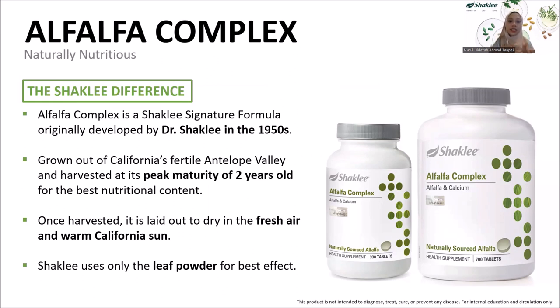The raw ingredient — Alfalfa itself — is grown in California's fertile Antelope Valley and harvested at peak maturity at 2 years old. This is the right time because the leaf contains the highest amounts of nutrients. Harvesting too early means insufficient nutrients, while over-mature leaves begin to lose nutrients. For processing, the harvested leaf is laid out to dry naturally in fresh air and warm California sun — no oven or drying machine is used, as high heat destroys sensitive nutrients. This method protects nutrient quality and delivers the best product.